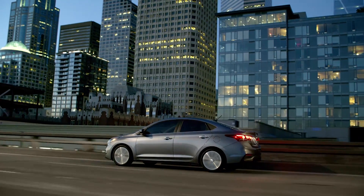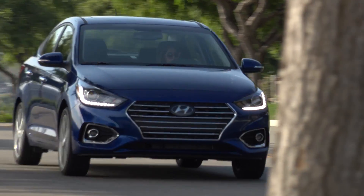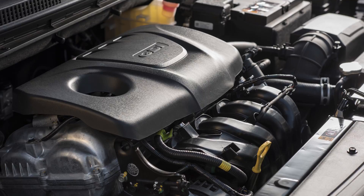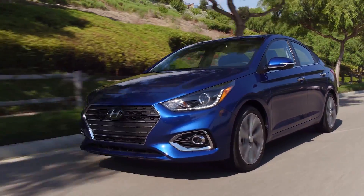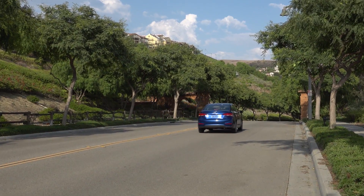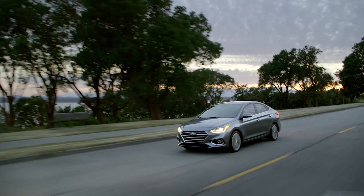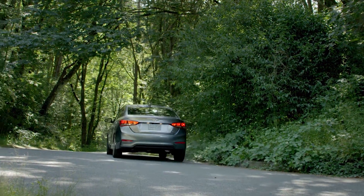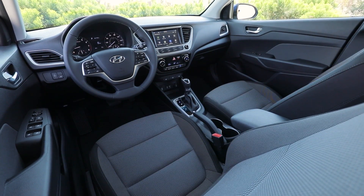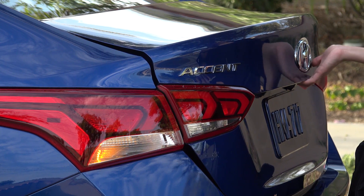The Accent comes in SE, SEL, and Limited trim levels, all with a 1.6-liter four-cylinder engine. A six-speed manual transmission is standard on the SE, and the SEL and Limited use a six-speed automatic transmission. The SE version starts at $16,880, the SEL model starts at $18,180, and the Limited at $19,780.